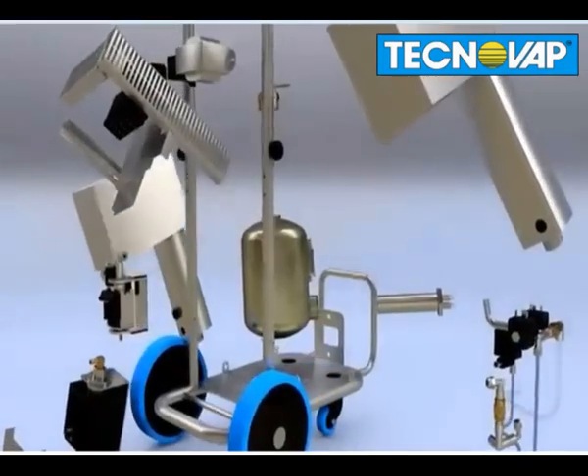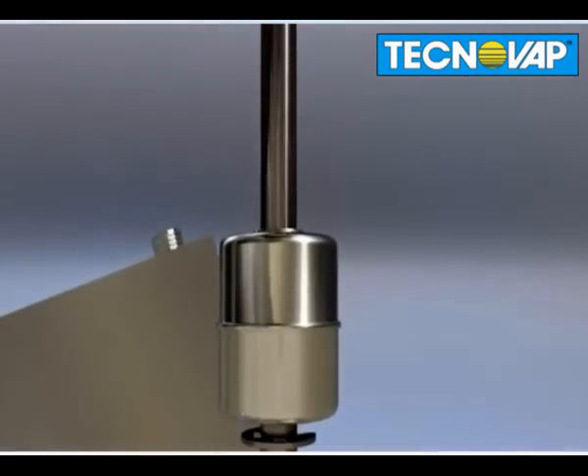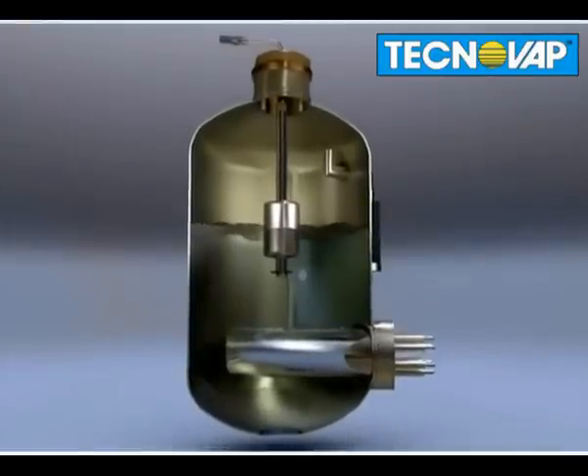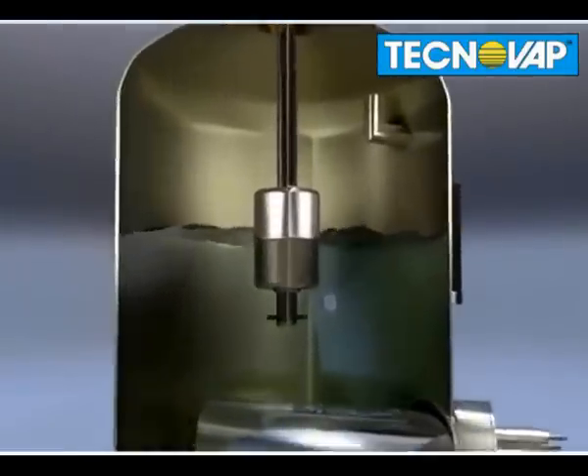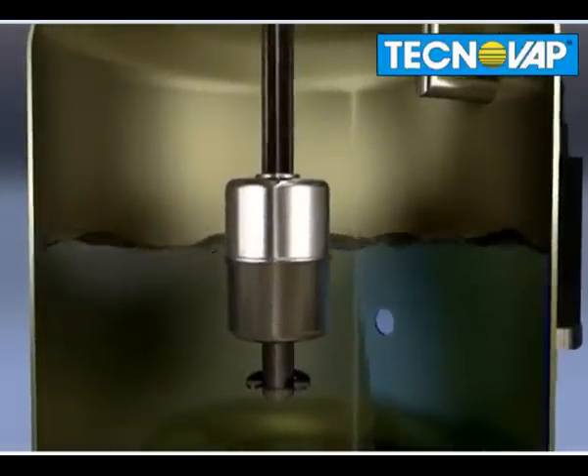This electromechanical control float guarantees high quality steam for the entire duration of the machine's life. The control float can be used with either tap or demineralized water, which gives a life expectancy of 100 million cycles.